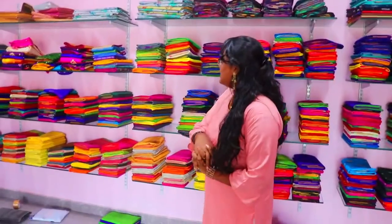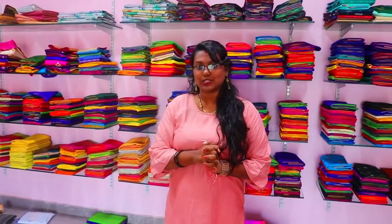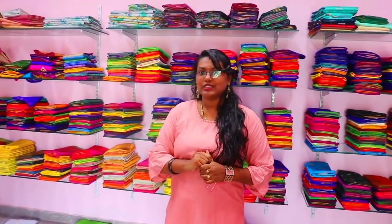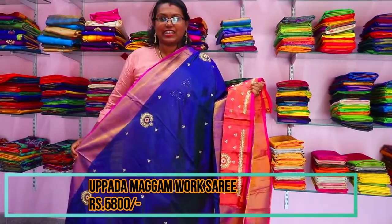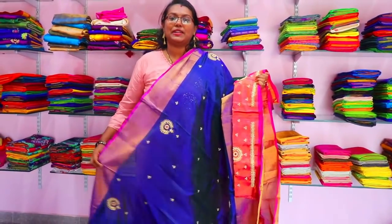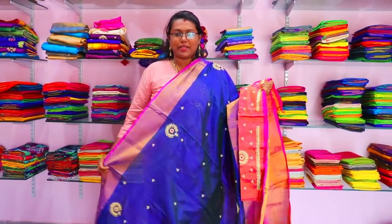I have limited time, so I will show each saree quickly — I've chosen around 10 to show you. The first saree is a training or display shirt style.